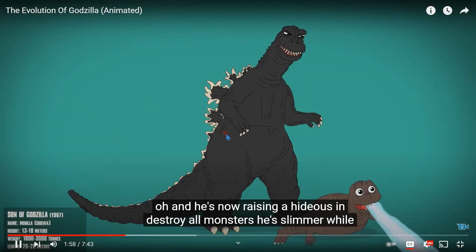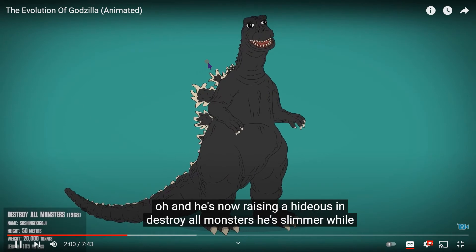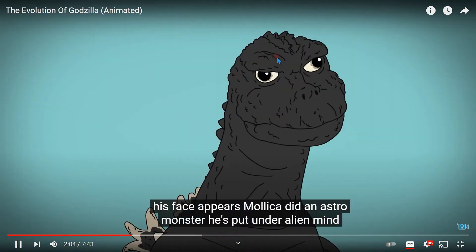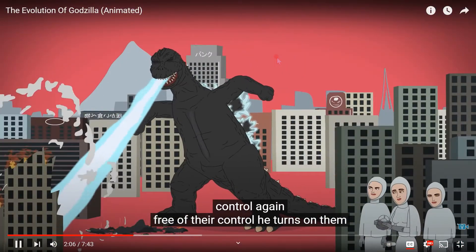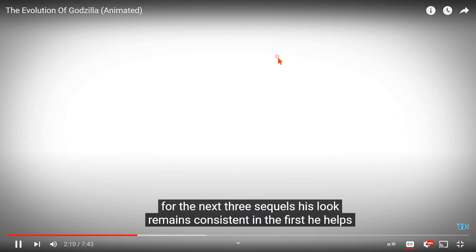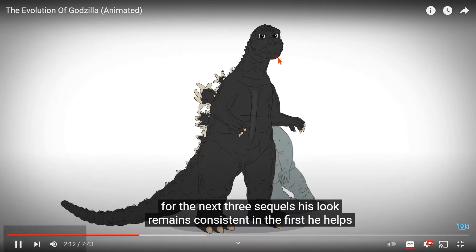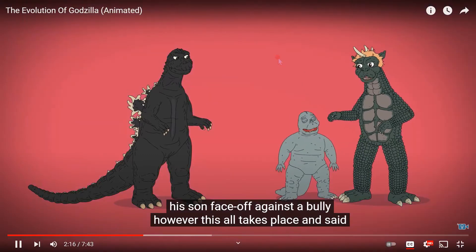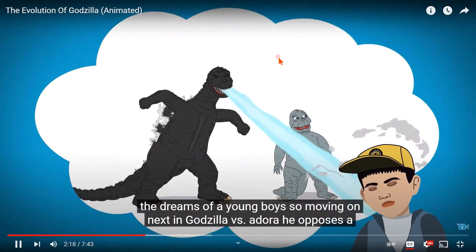He's now raising a hideous son. In Destroy All Monsters he's slimmer, while his face appears more like it did in Astro Monster. He's put under alien mind control again, but once free of their control he turns on them. For the next three sequels his look remains consistent, and in the first he helps his son face off against a bully — however, this all takes place in the dreams of a young boy.